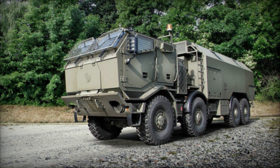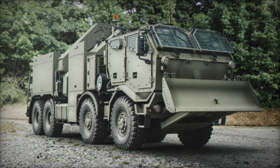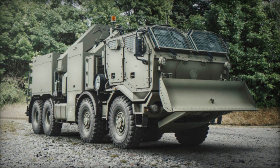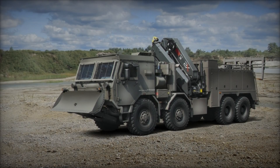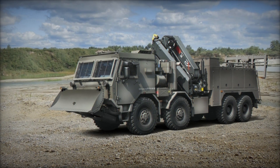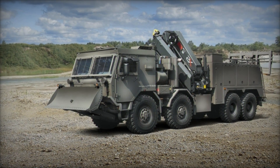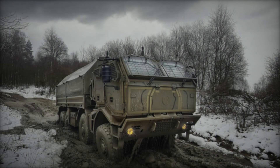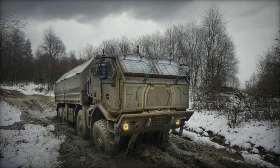The standard configuration features an unarmored cab available in two- and four-door versions. This cabin design emphasizes improved interior comfort and functionality, including a digitized dashboard for enhanced operational control. Notably, TATRA offers the flexibility to quickly replace the standard cab with an in-house developed armored cab, facilitating adaptation to varying security threats and operational needs in the field.